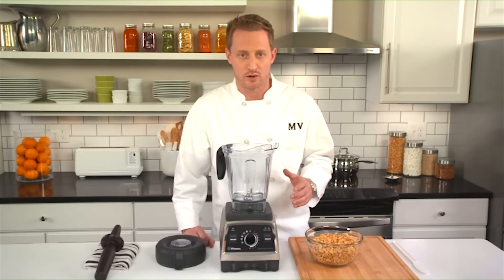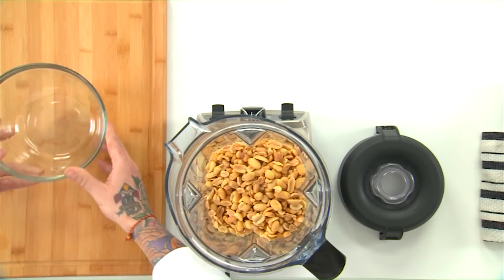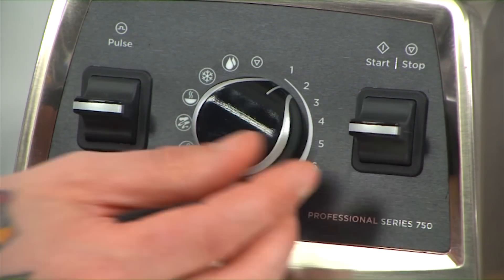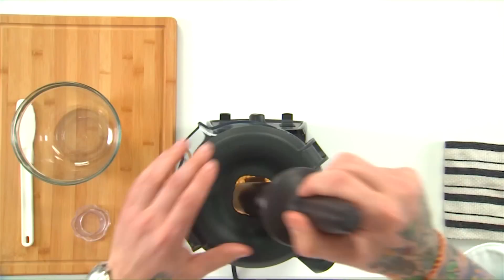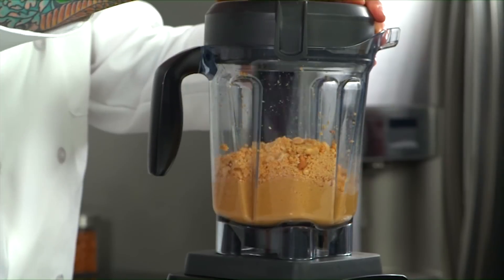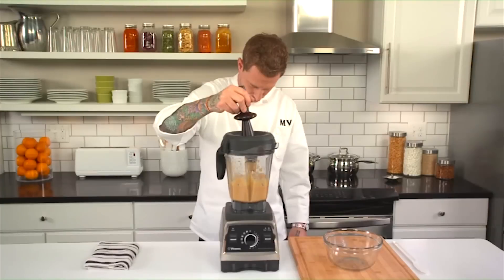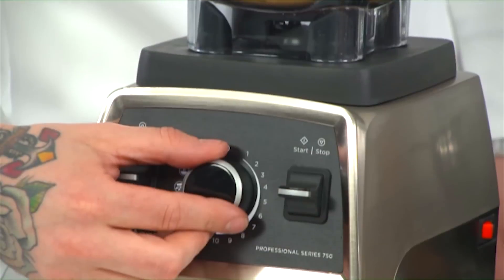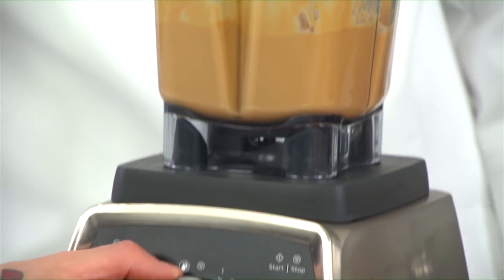Add four cups of nuts to the container and make sure the lid is on tight. Select variable one, turn the machine on, and slowly increase the speed to variable ten. You'll need to use the tamper here to push the peanuts down towards the blades — don't worry about being too delicate with the tamper or getting it caught, as it's designed so it will never come in contact with the blades. Around the one-minute mark, you'll hear a high-pitched chugging sound. Once the butter starts to move more freely, reduce the speed to variable seven and blend for an additional 30 seconds.